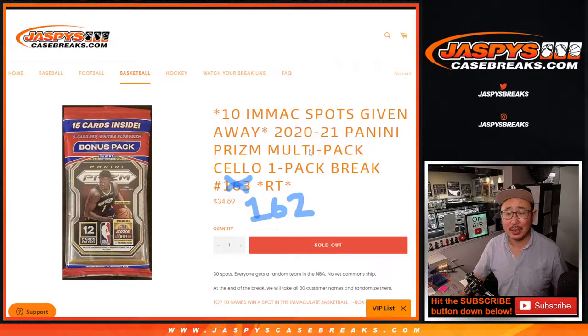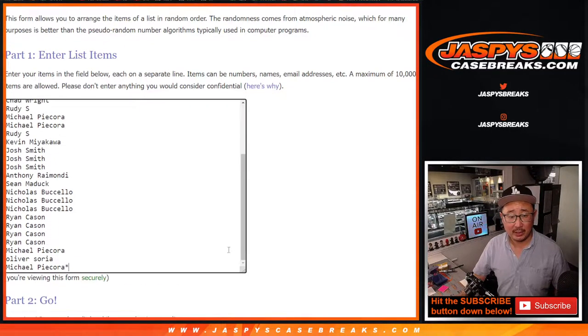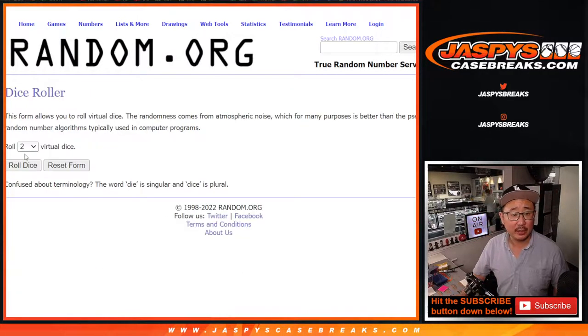Hi everyone, Joe for JaspiesCaseBreaks.com coming at you with 2020-2021 Panini Prism Basketball Salopak break number 162, with 10 one-box Immaculate Basketball spots being given away. Just have to do one more of these if you're watching live and then we are in breaksville. But first the break, and then we'll do the giveaway part at the end with a different dice roll. Big thanks everybody here for making it happen. All 30 teams are in — let's roll it.